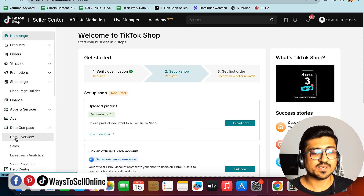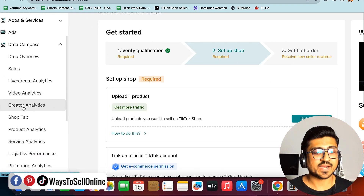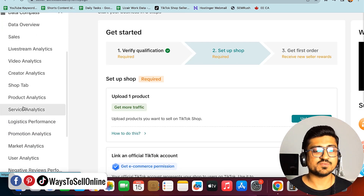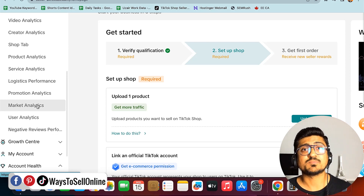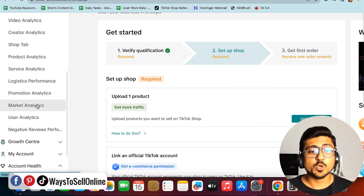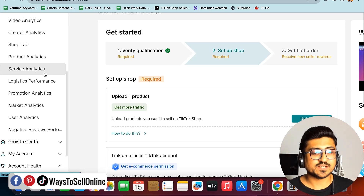When you click on the Data Compass drop-down menu, you'll see multiple options: data overview, sales, creative analysis, and so on. For this video, we're only going to explore the Market Analytics tab to find out what is actually selling right now. In later videos we'll explore product analytics, service analytics, and the shop tab. Let's click on Market Analytics now.